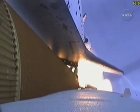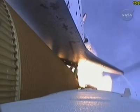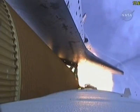Endeavour, go at throttle up. Go at throttle up. The three engines on board are throttling back up. Endeavour flying at 1,100 miles per hour, 10 miles in altitude and 10 miles downrange.